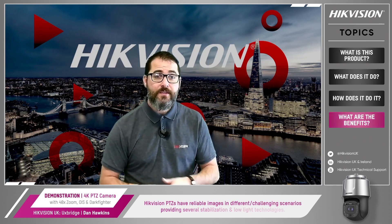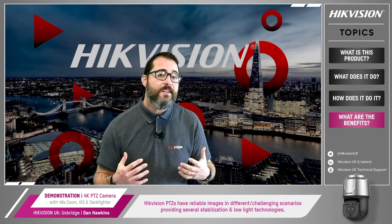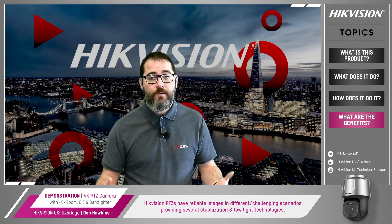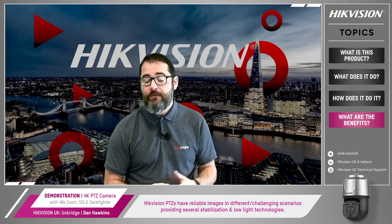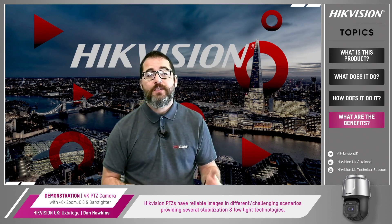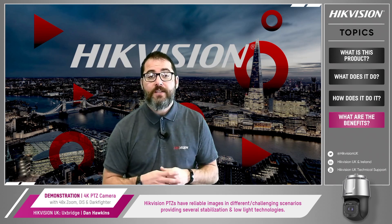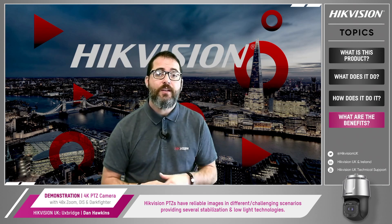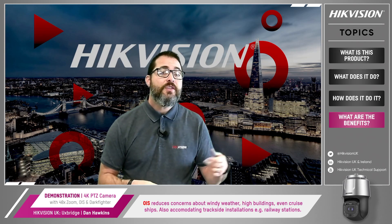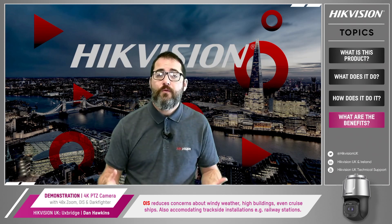So, what are the benefits? Image quality is always the main point for cameras. However, a PTZ is almost always installed in a high place, sometimes with a moving object such as ships. The environment is always a challenge for PTZs. However, HikeVision PTZs allow our customers to have reliable images in those different scenarios. We provide several stabilisation technologies and low light technologies for these diverse challenges. With the latest stabilisation technology, OIS reduces concerns about windy weather, high buildings, even cruise ships.